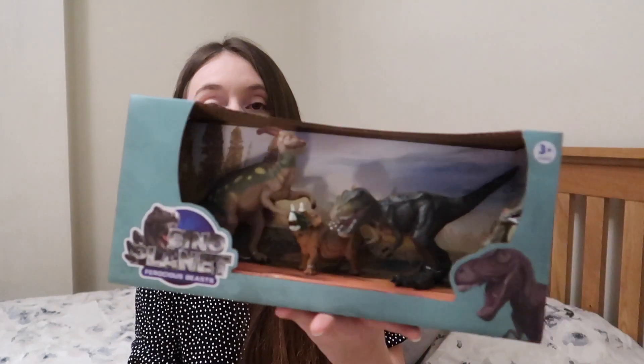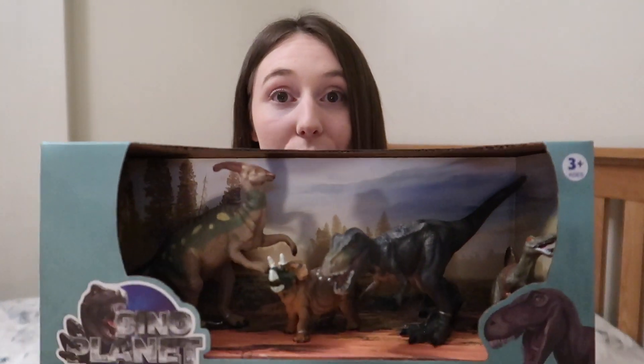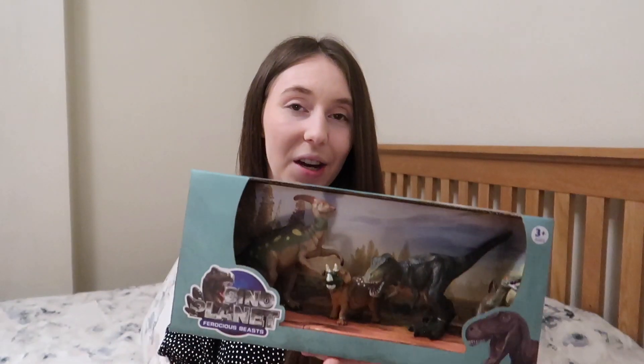I also picked up a Christmas present for George — a dinosaur set. Don't ask me what kinds of dinosaurs they are because I have no idea, but he is really into dinosaurs and playing with figures at the moment. This was something like £4.99, so really cheap, and I only needed a couple of extra things for his Christmas presents this year as I've already got quite a lot.